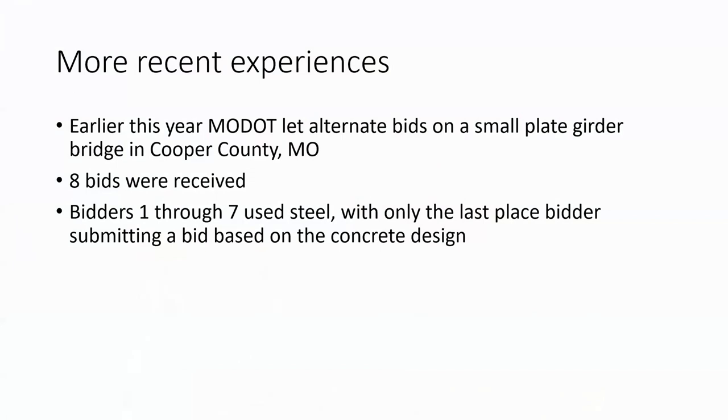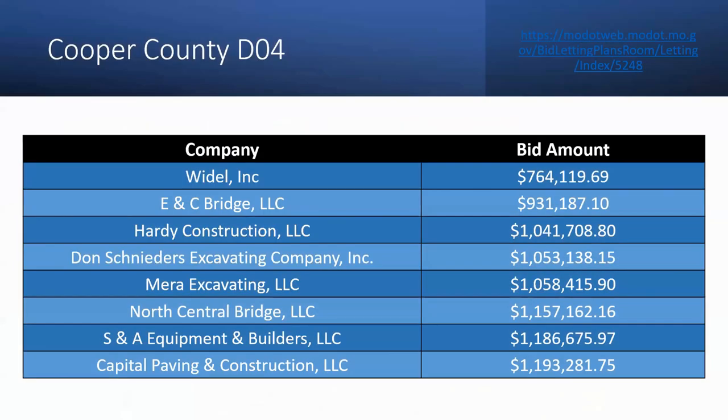Earlier this year MoDOT let alternate bids on a small plate girder bridge in Cooper County, Missouri — midway between our shop and the nearest precast concrete girder shop, so shipping was about the same from either direction. Eight bids were received; seven of the bidders used steel, and only the bidder who came in last place used concrete. The low steel bidder must have really wanted this job — he was 20 percent below the second bid and more than 50 percent below the number eight concrete bid.